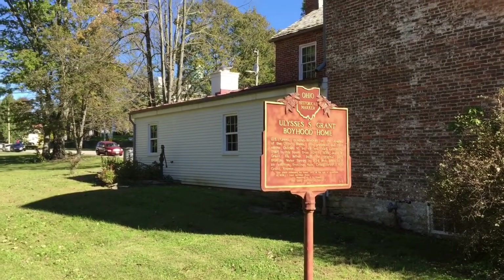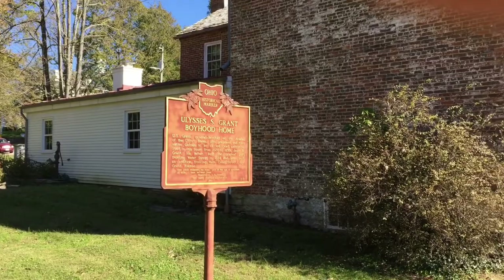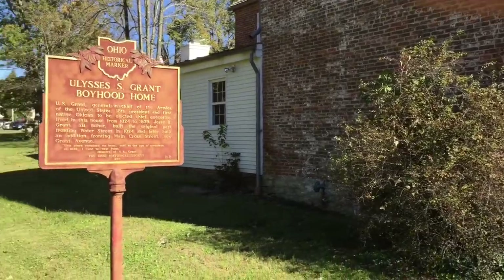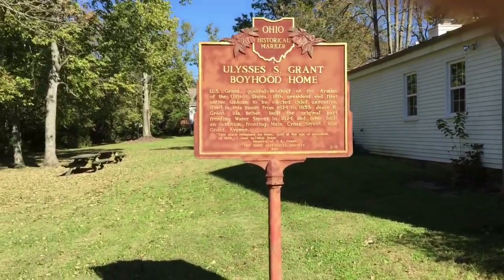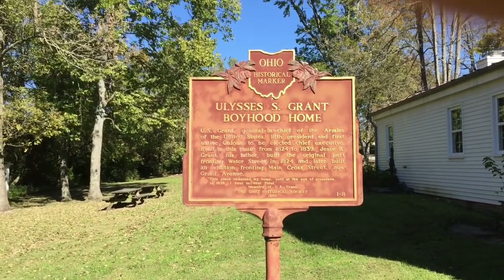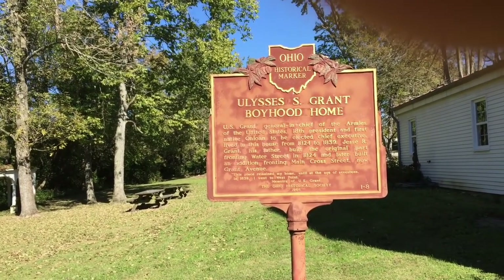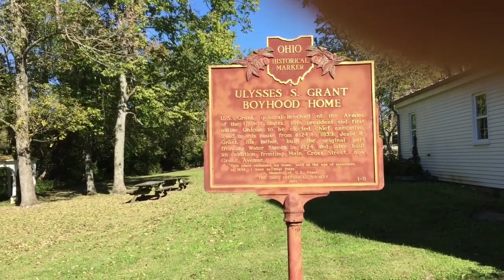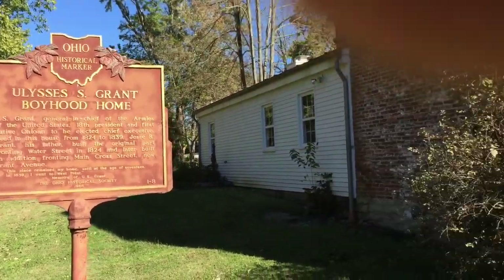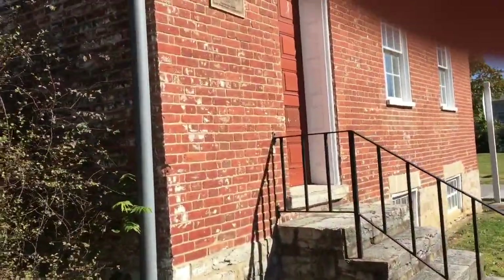Of course, there's been an addition put on the back of it, but it's still a pretty cool old building. They have a historical marker that they installed here — the Ohio Historical Society placed it here. This is the front of it.